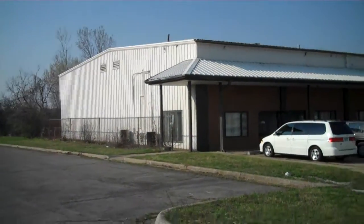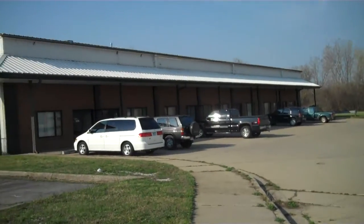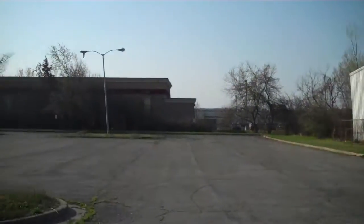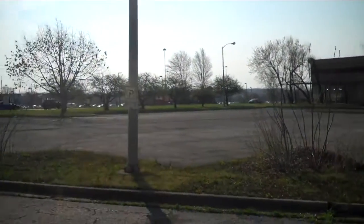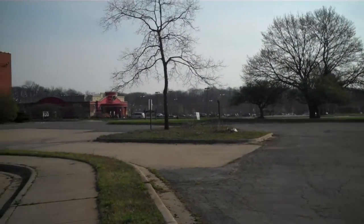Here we are at 3840 Carpenter Road in Ann Arbor. This is the building we're looking at right here. Looking back behind me at Carpenter Road, it's a main thoroughfare that separates basically Ypsilanti, Ann Arbor, and Pittsfield Township.